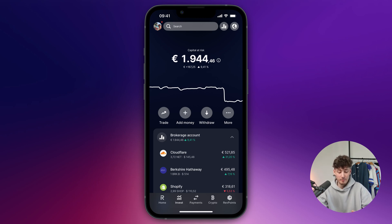Do you want to sell and withdraw your money from stocks on Revolut? Nothing easier than that. First of all, open up your Revolut app.